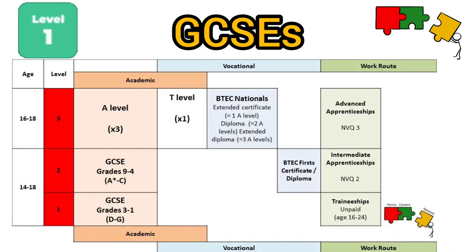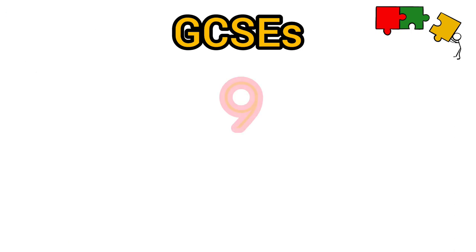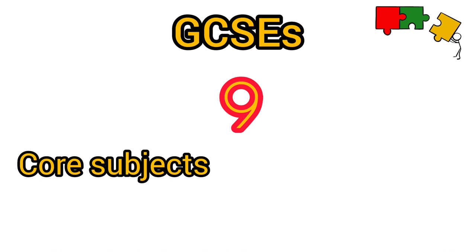GCSEs are known as level 2 qualifications. You need these to then go on and study other qualifications in the future. In most schools you will complete 9 GCSEs. These will be a mixture of core subjects and optional subjects.